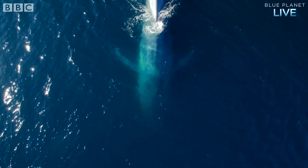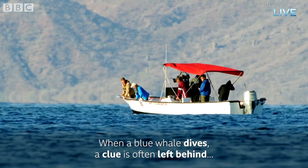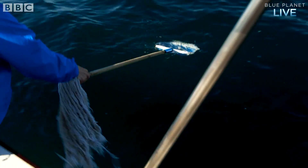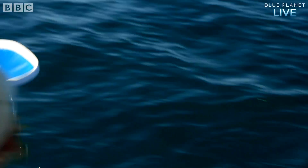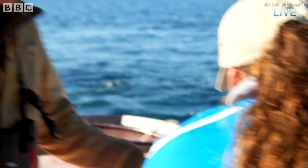That was the last dive, so now we're going to go to the whale footprint. We got it — a beautiful little piece of whale skin.